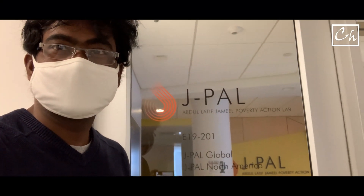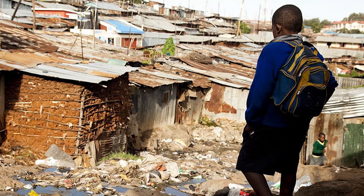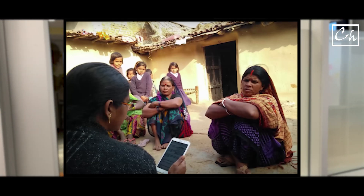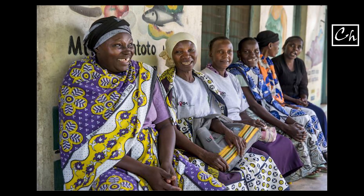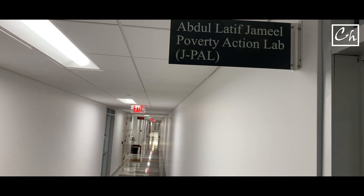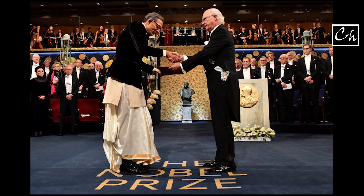What does J-PAL do? So as you know, many governments, NGOs, and philanthropists are working to reduce world poverty. But people don't know what policy works and if it works, why it works. So this organization — and there are many branches around the world — studies this through something called randomized evaluations. With these evaluation tools, they try to gather information and pursue different governments and NGOs to take action in order to reduce poverty. I think this is really impactful work and they were rightly awarded the Nobel Prize in 2019.